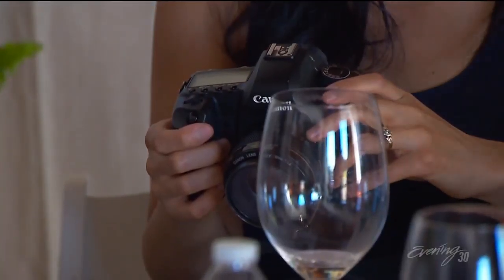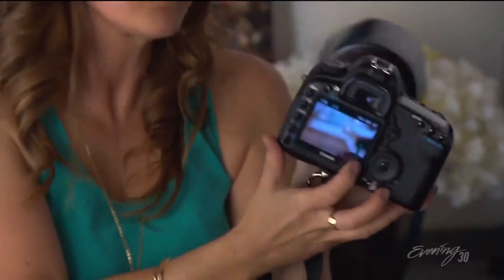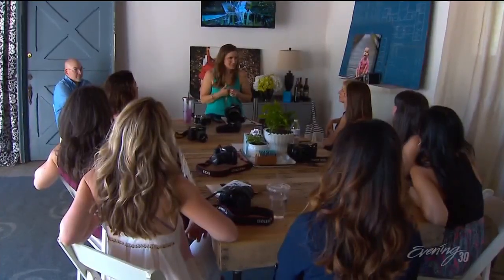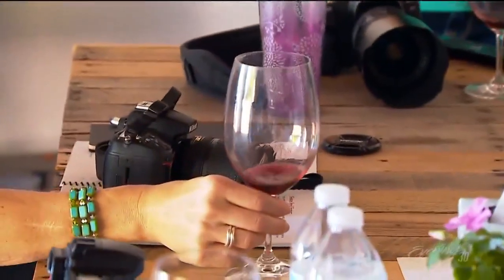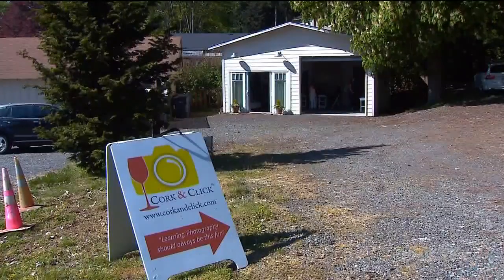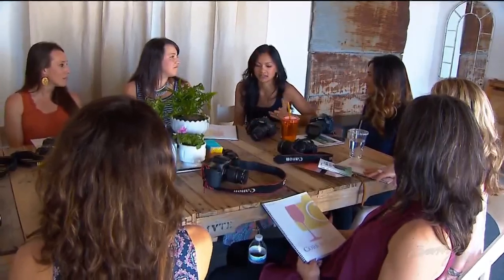It began as a happy accident. Christiana Childers, a portrait photographer, was teaching a beginning photography class that got rained out. So I thought, let's just go wine tasting — that would be really fun. Turns out wine and cameras are a perfect pairing. Now her Cork and Click classes at Paddock Creek Cellars sell out regularly.